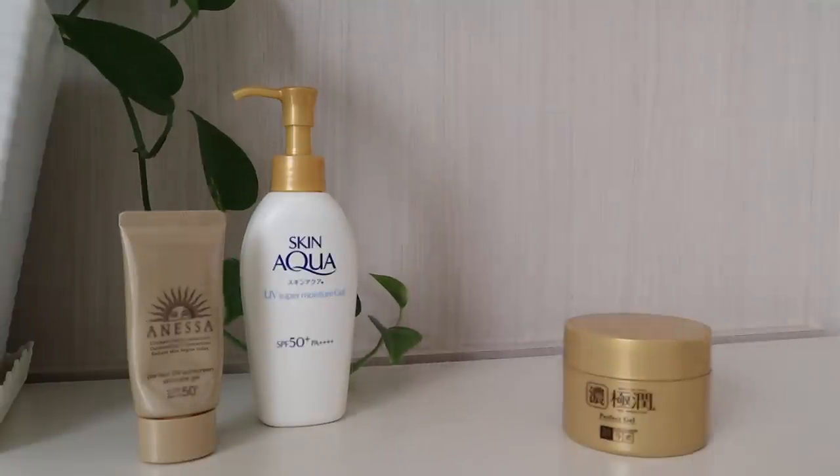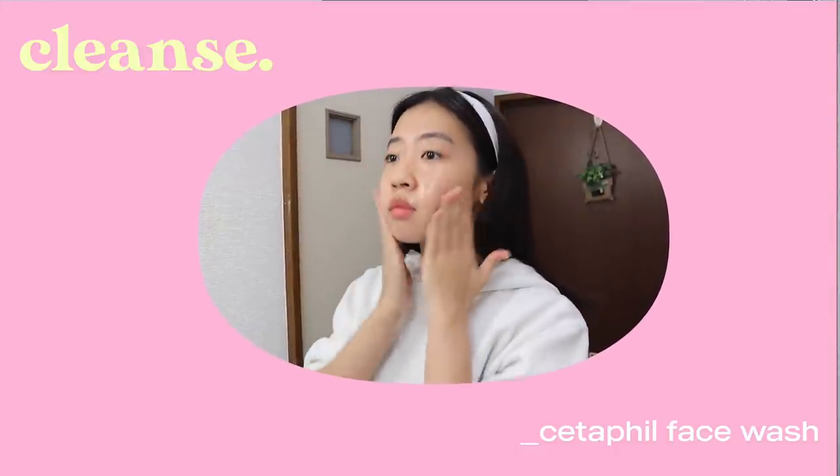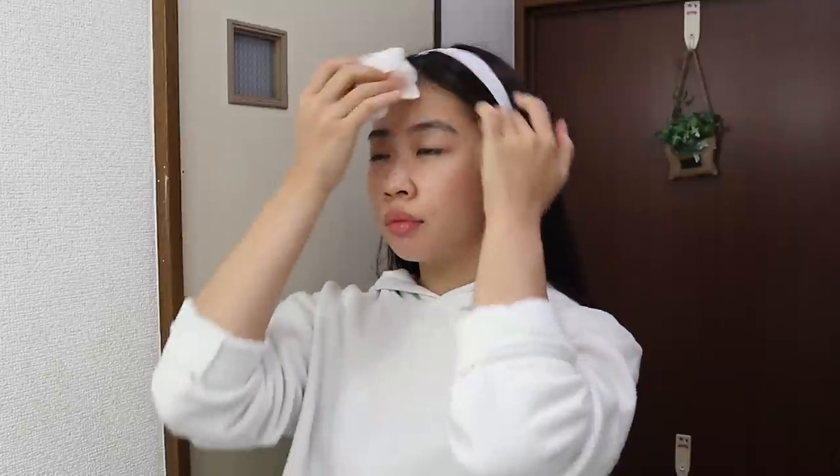Starting off with my morning skincare routine, I only have three products. I start off by cleansing my face and the cleanser I use is the Cetaphil Gentle Skin Cleanser. I've been using this for six months now straight. This one is my favorite because it doesn't leave my skin dry. After I wash my face, I pat it down with a tissue paper or a towel — I make sure to pat it until it's damp, not super dry, because when it's damp it gives the moisturizer better penetration and makes it absorb quickly.